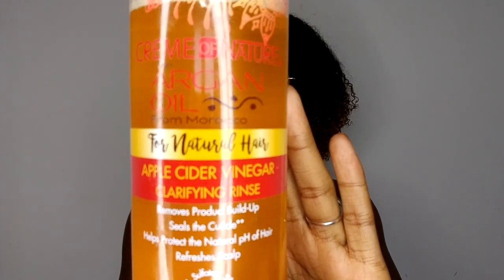All my favourite products to get this shiny, juicy, voluminous wash and go. Guys, as you know I do love my Cream of Nature — my hair just really loves Cream of Nature. But there are some new things in the Cream of Nature line that I've tried. This is from the Argan Oil line, and this is the apple cider vinegar rinse.